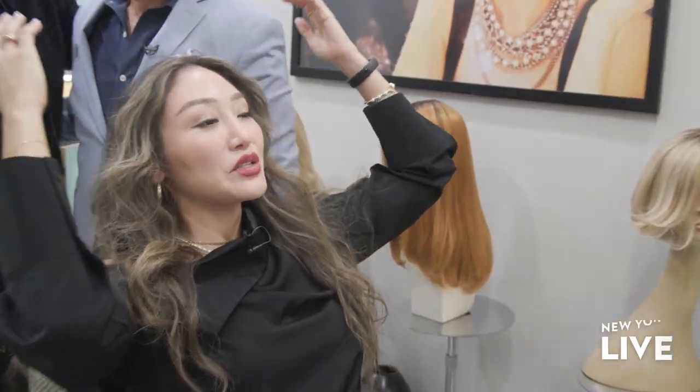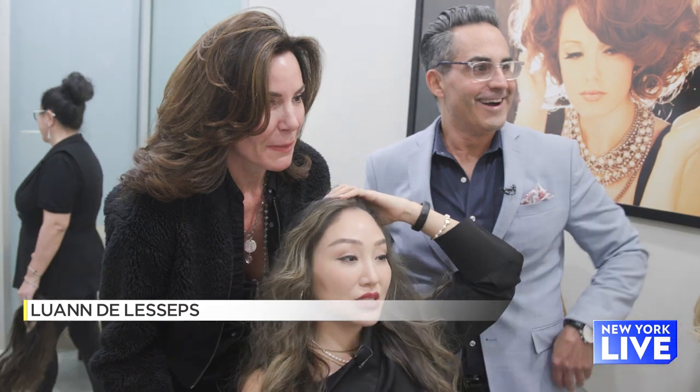Luann, do you remember the 2000s? Yes, I do. So that's what we're doing today. Your hair looks amazing though. Am I looking 2000? No, you look 2023. On point, on point!